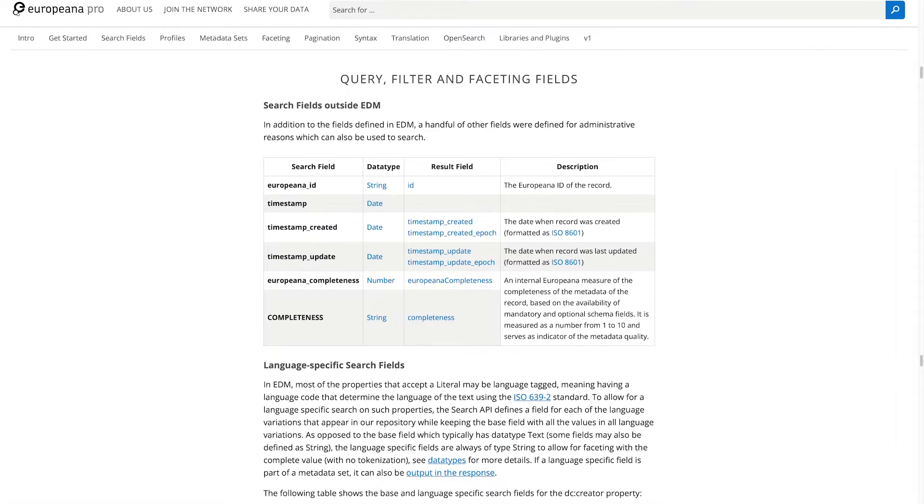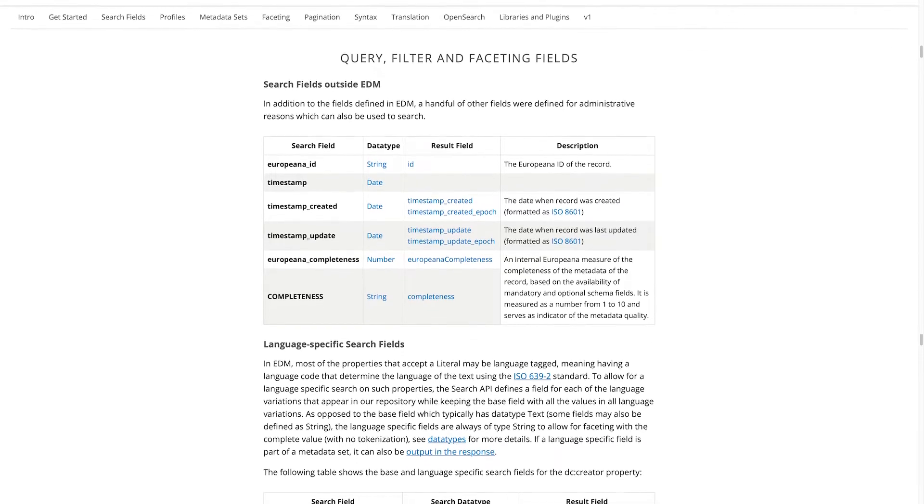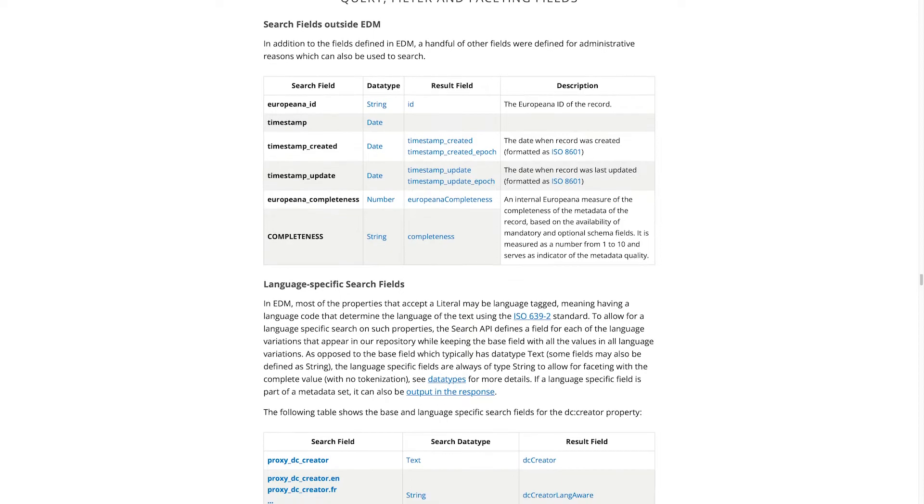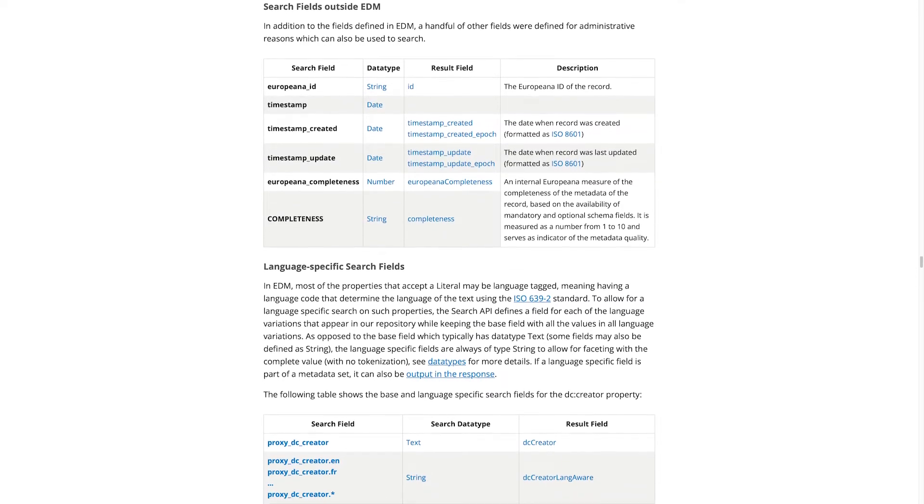Do you want to know more about the Middle Ages and Europeana? Take a look at the first AMA introductory video, The Art of Reading in the Middle Ages: Introduction to the Project.